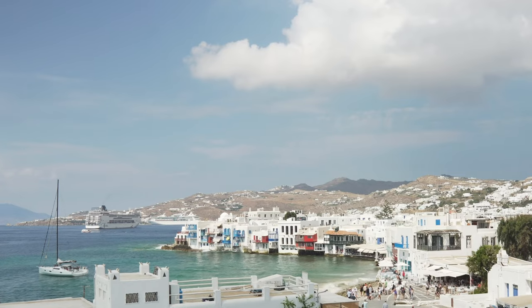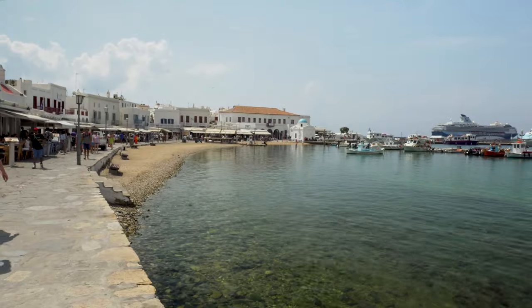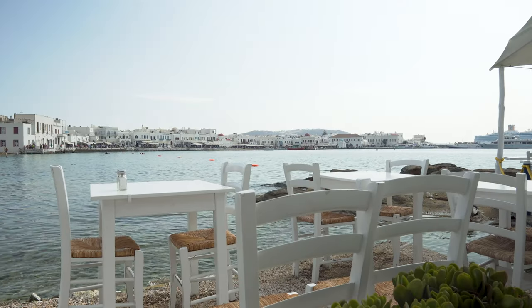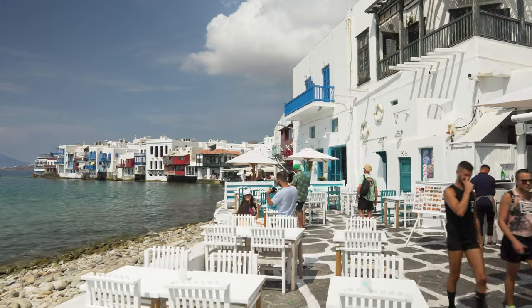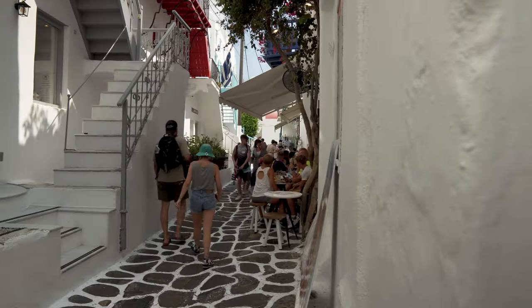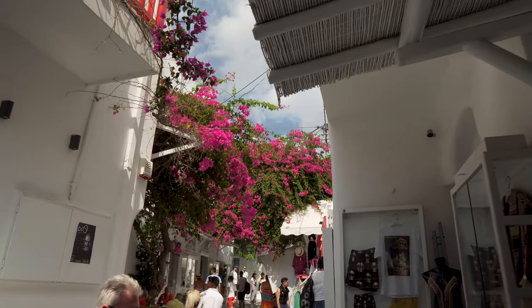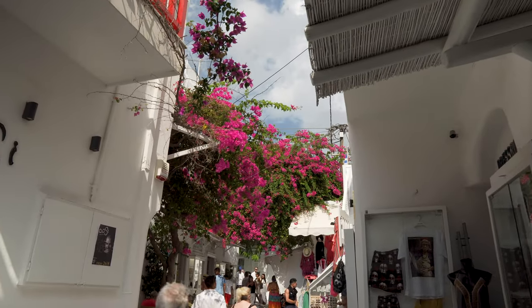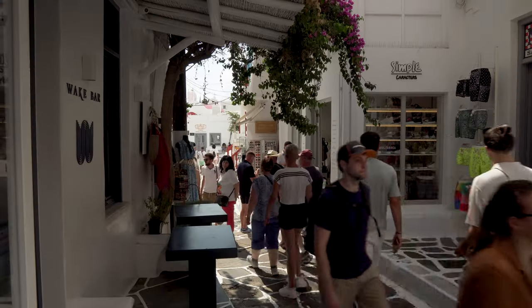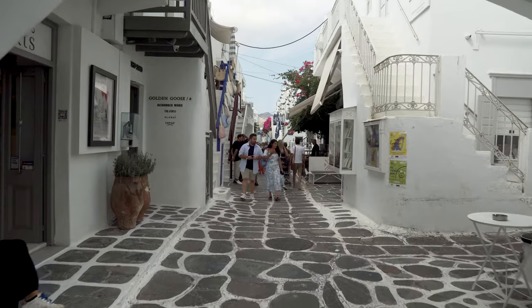The next day I woke up to Mykonos, a very popular destination and one of the famed Greek islands. I tendered into Mykonos town and explored some of the narrow streets as well as the famous Little Venice. Mykonos is one of the most expensive Greek islands, so be careful in the bars and restaurants and always check the menu before ordering. It can also be packed and feel pretty hectic in the narrow streets and alleyways full of small shops and designer boutiques.